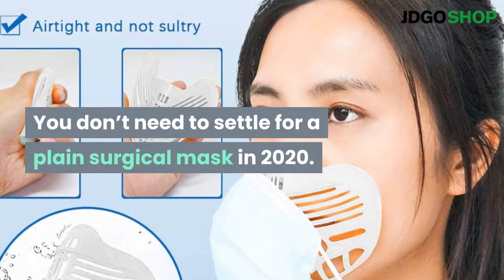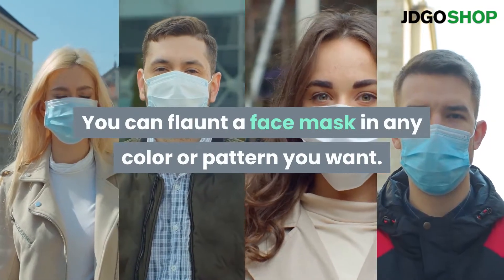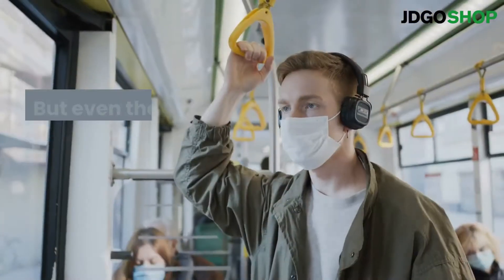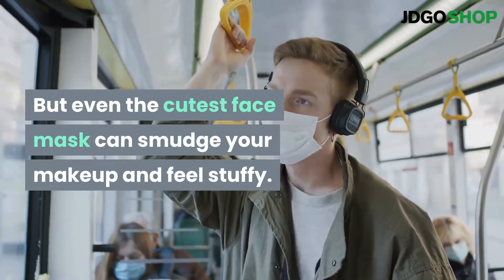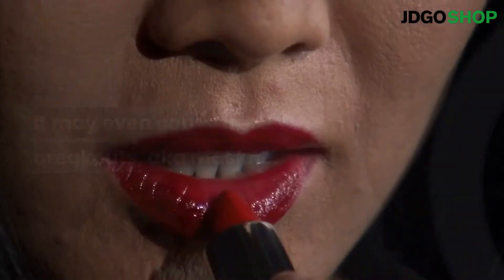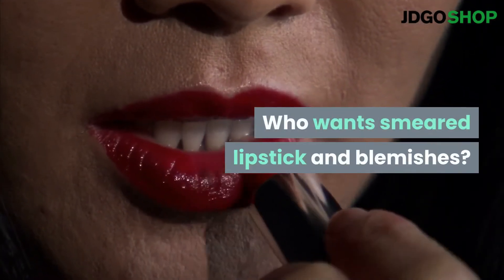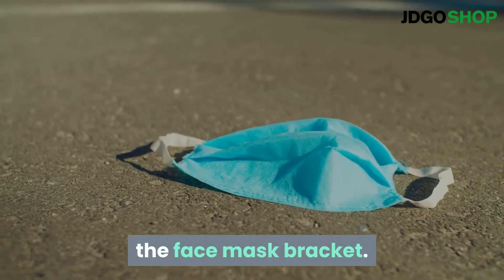You don't need to settle for a plain surgical mask in 2020. You can flaunt a face mask in any color or pattern you want. But even the cutest face mask can smudge your makeup and feel stuffy. It may even cause acne breakouts, aka maskne. Who wants smeared lipstick and blemishes? Enter the newest accessory for your necessary accessory: the face mask bracket.